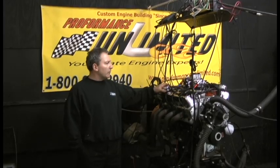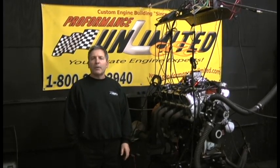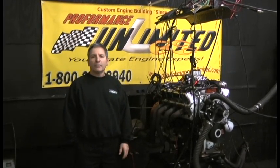Here we are — 347, around 475 horsepower. Enjoy the video. Thank you.